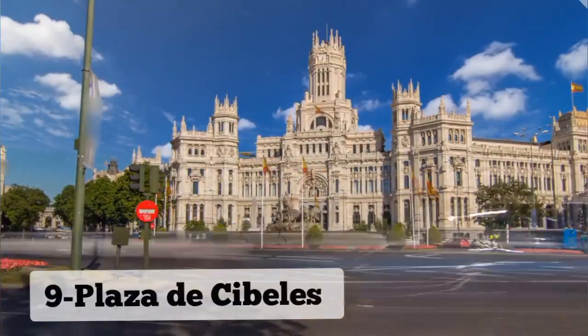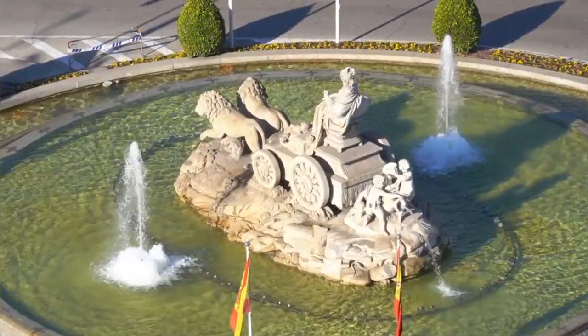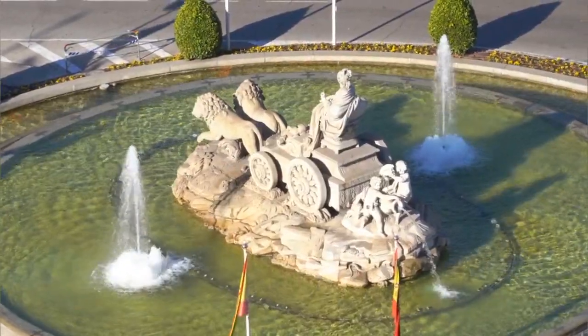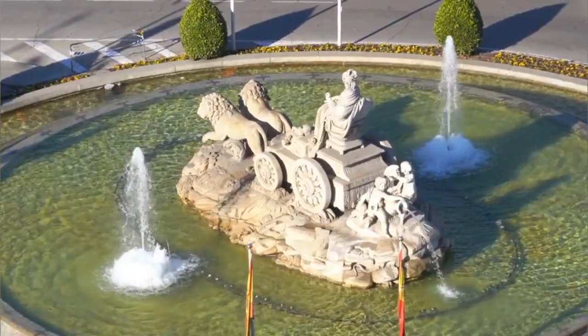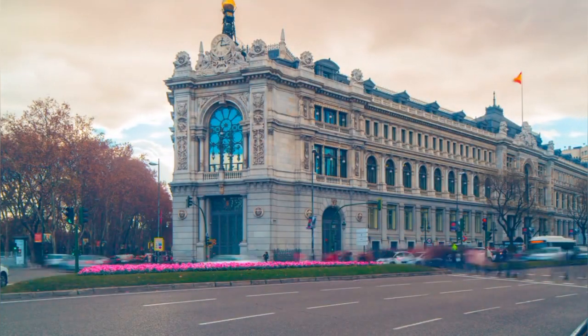Number 9: Plaza de Cibeles. Plaza de Cibeles, an iconic square in Madrid, is renowned for its stunning fountain and majestic architecture. At the center of the square stands the symbolic Cibeles Fountain, depicting the Greek goddess Cibeles atop a chariot drawn by lions.